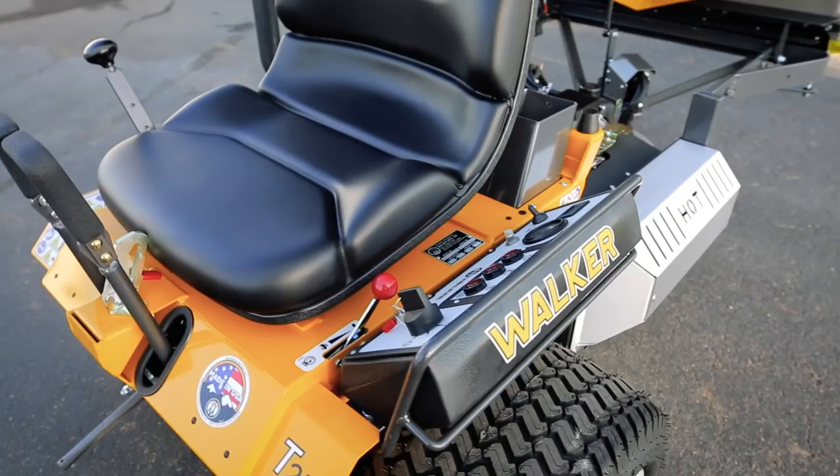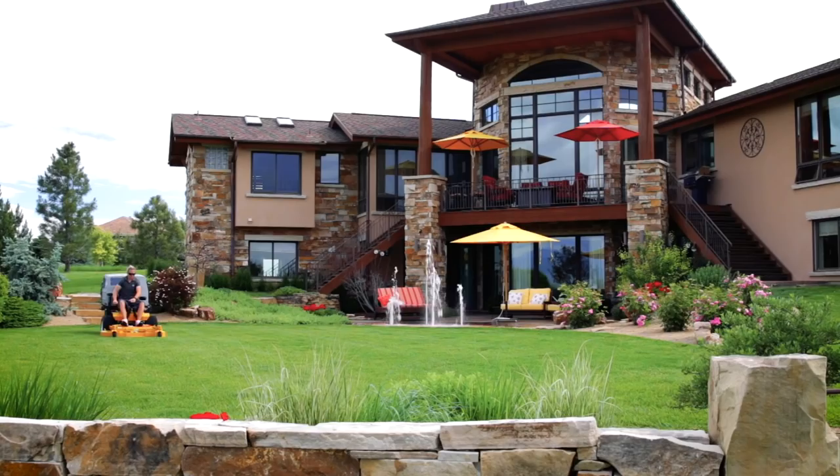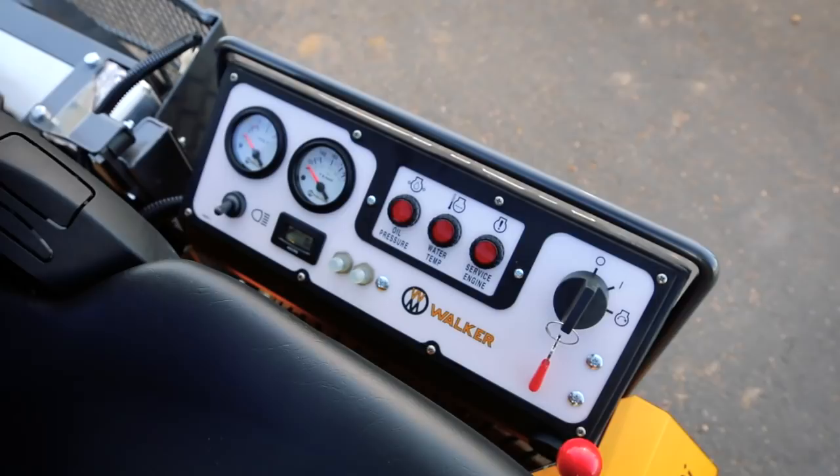The instrument panel features warning lights and horn for oil pressure and engine temperature, ignition switch, voltmeter, hour meter, service light, and an optional light switch.